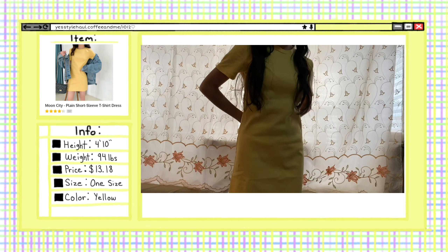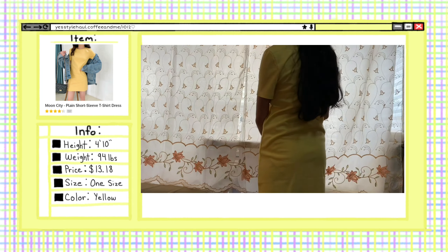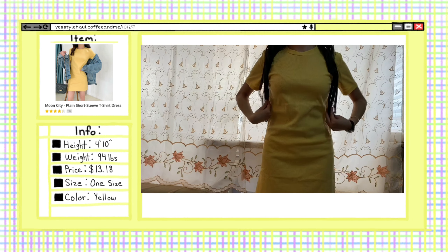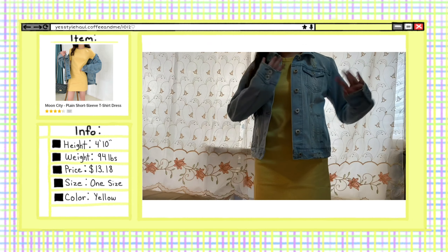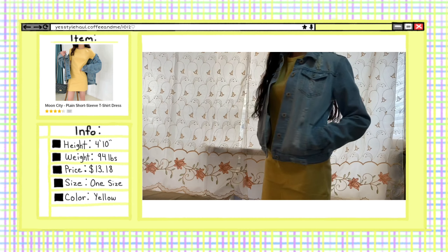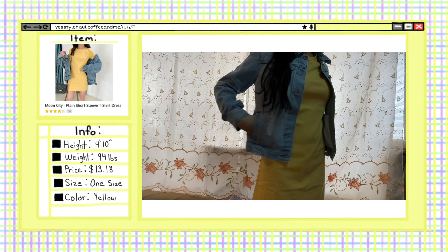Since I only got one pair of shorts, I decided to include this dress. The dress is supposed to be t-shirt material, but it feels quite stretchy. Overall, it's really cute — it's a great fit, not too tight or too loose. I paired it up with this jean jacket and I really love the look.